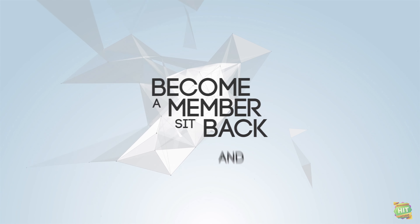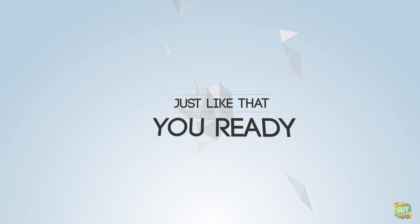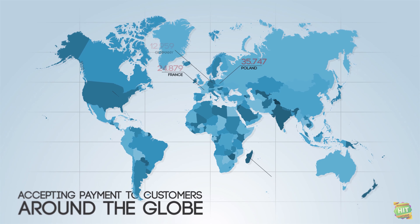What are you waiting for? Become a member, sit back and enjoy. And just like that, you're ready to start selling your cool services, accepting payment from customers around the globe.